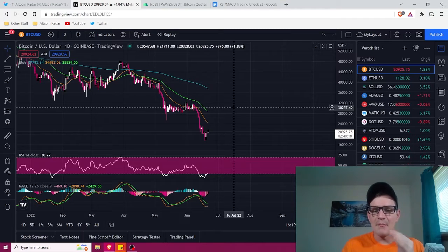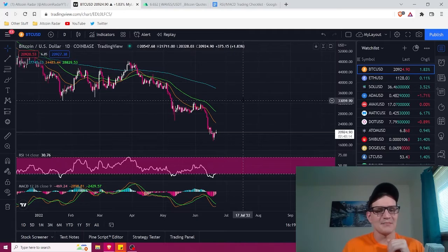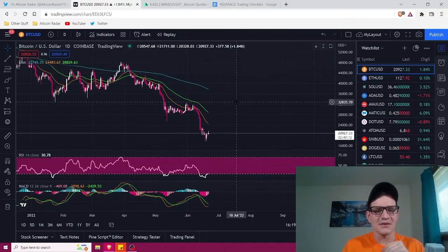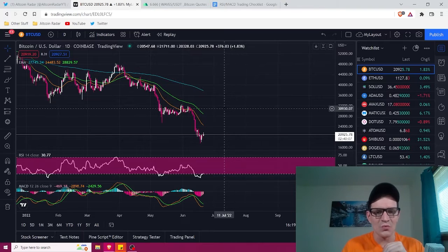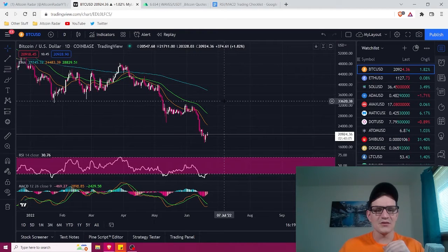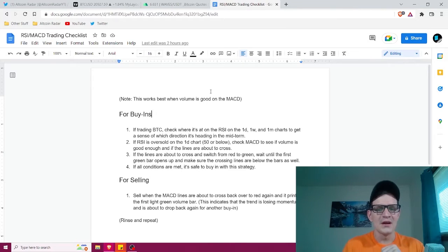When the RSI is above 50, it's overbought, which means it's going to start coming down at some point. That's the basics behind the RSI from a beginner's perspective. MACD has a lot to do with volume, but we don't need to get into the specifics of MACD in order for this strategy to work. Now that you've got everything set up, we're going to get into the actual strategy.